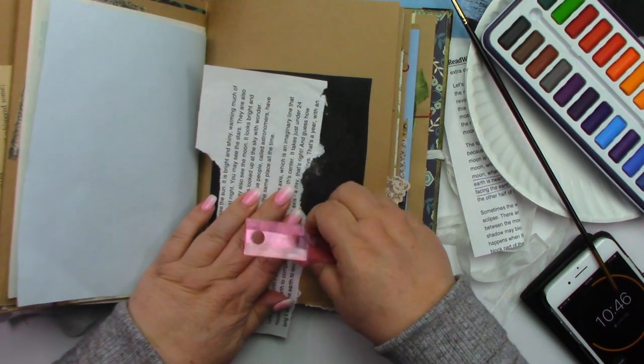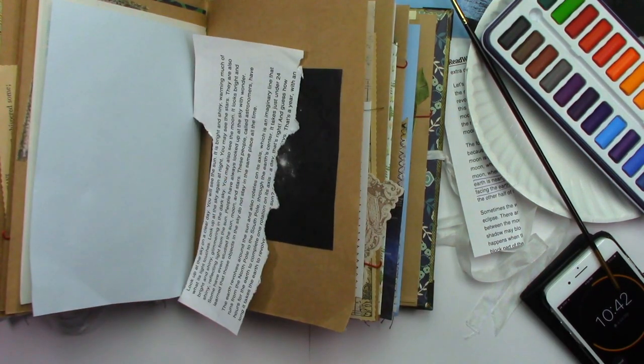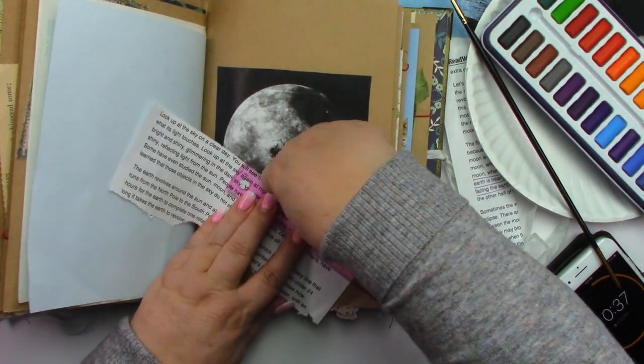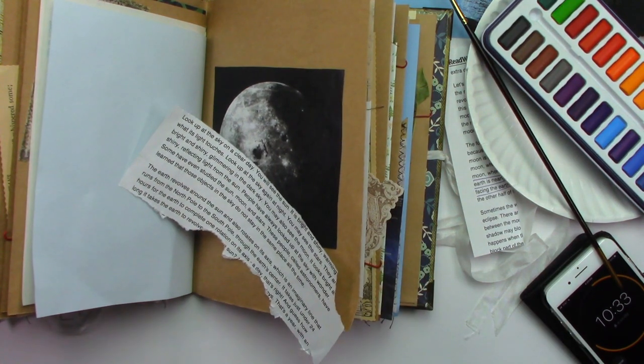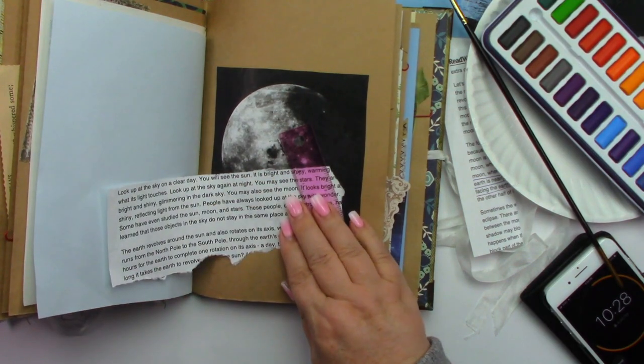There's nothing more that I enjoy than watching everyone's journals and their crafting. And then I get in there and I'm like, oh, I'm going to do it — and it turns out like this. But that's okay. Not everything can be perfect, so let's see what happens.